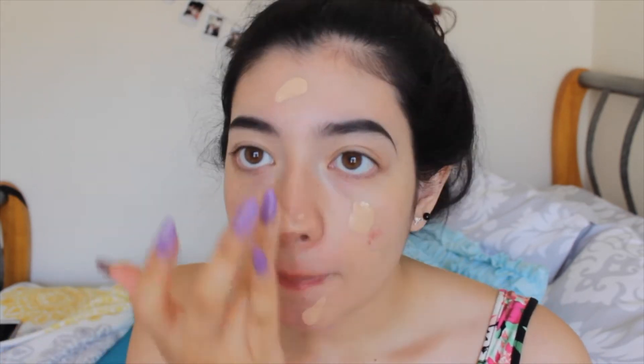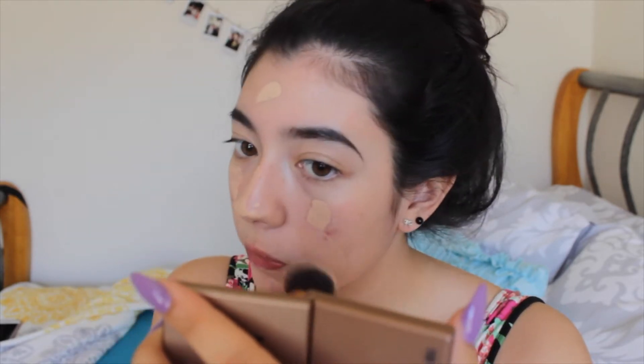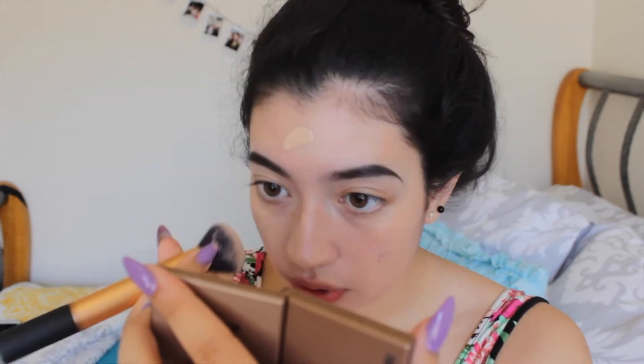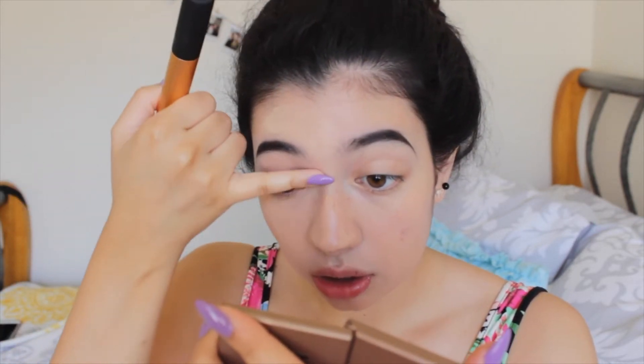In camera it looks good but in real life it doesn't match me that well, so I'm gonna match it to my neck. I'm not going to put a luminizer all over my face because I already put moisturizer and I don't want to look oily. I want to look luminous and glowy but not oily.